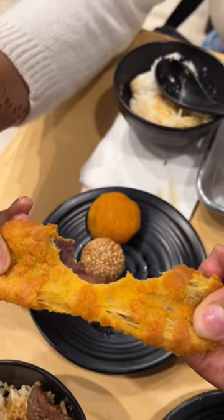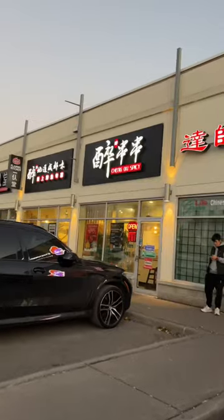We had pumpkin cakes as well and ice cream to go. This was at Chengdu Spicy.